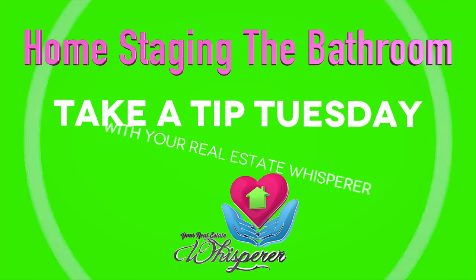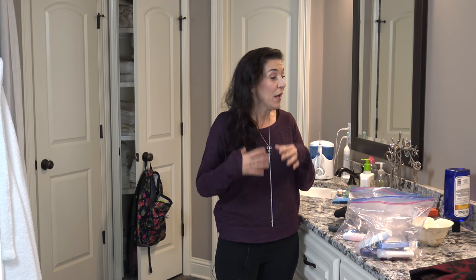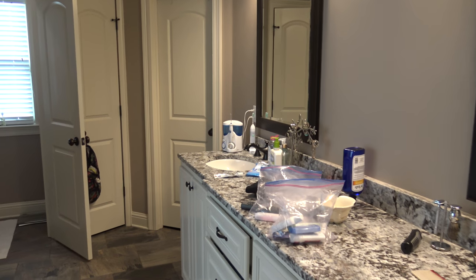It's Take a Tip Tuesday. Do you know how to stage your bathroom? Hi, I'm Christina Smallhorn, your real estate whisperer for Ascension Parish. I've noticed lately going through homes that people don't understand how to stage your bathroom when you list it for sale. So I thought I'd use my bathroom as an example.